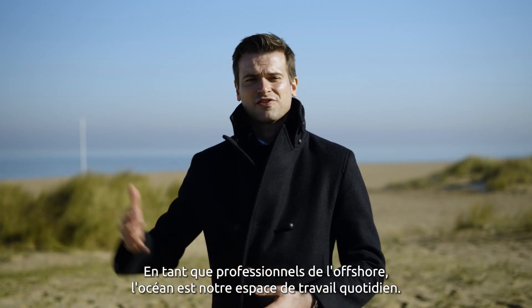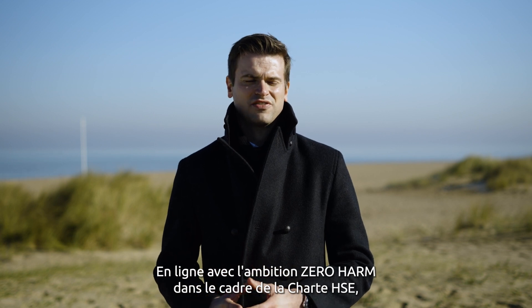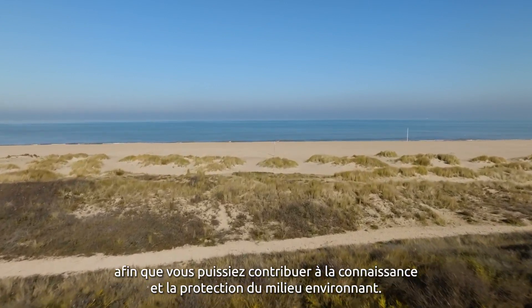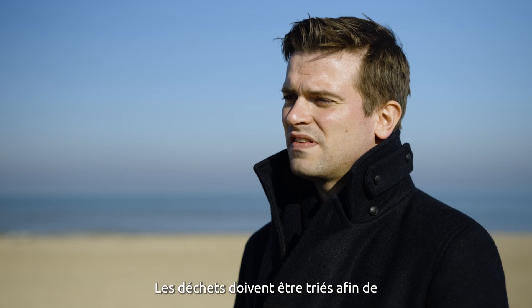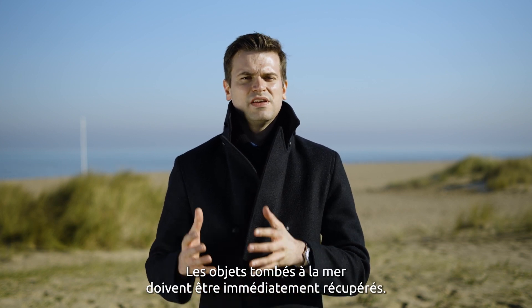As offshore professionals, the ocean is our daily workplace and we need to keep it clean and protect the species that live here. In line with the Zero Harm ambition within the HSE charter, measures intended to minimise the impact on birds and marine mammals must be strictly followed. Your observations of marine life are invaluable — a logbook of observations is available on board vessels so you can contribute to the knowledge and protection of the surrounding environment. Work must be planned to prevent any discharge into the ocean and to have the means to control any accidental pollution. In the event of pollution, the Calvados Wind Farm and local public authorities must be notified immediately. Everyone's behaviour must be exemplary: throwing a cigarette or any waste into the sea is strictly prohibited. Waste must be segregated to promote recovery as much as possible, and objects dropped into the sea must be immediately recovered.